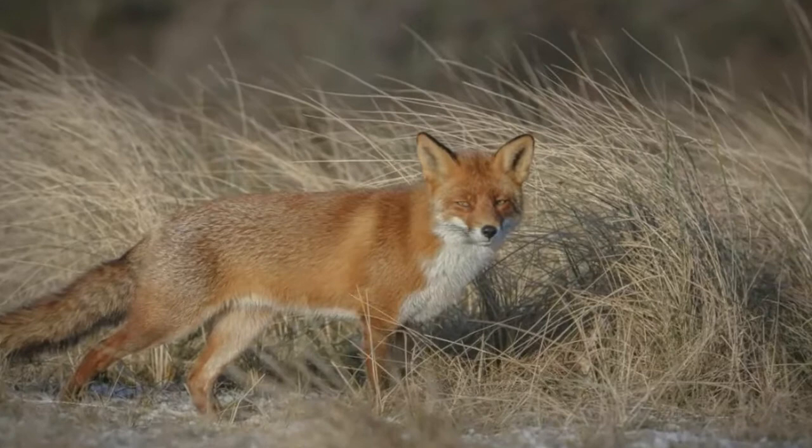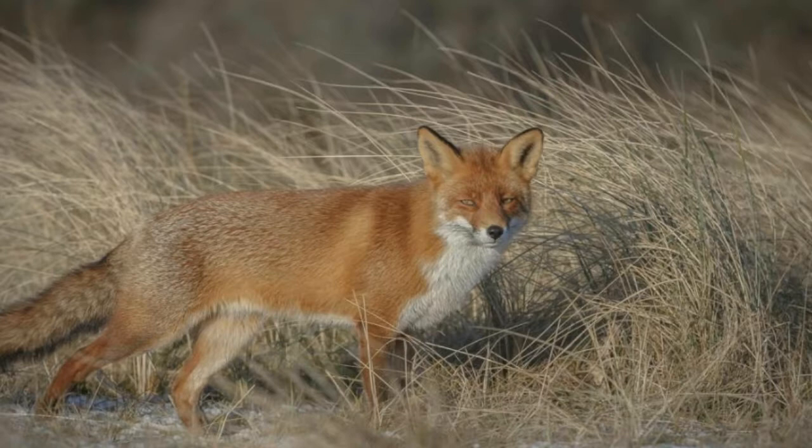Red foxes dig their burrows in areas like mountain slopes, ditches, depressions, steep water banks, etc. They prefer a well-drained spot to dig a burrow. A red fox's burrow is made up of a main den and temporary dugouts.